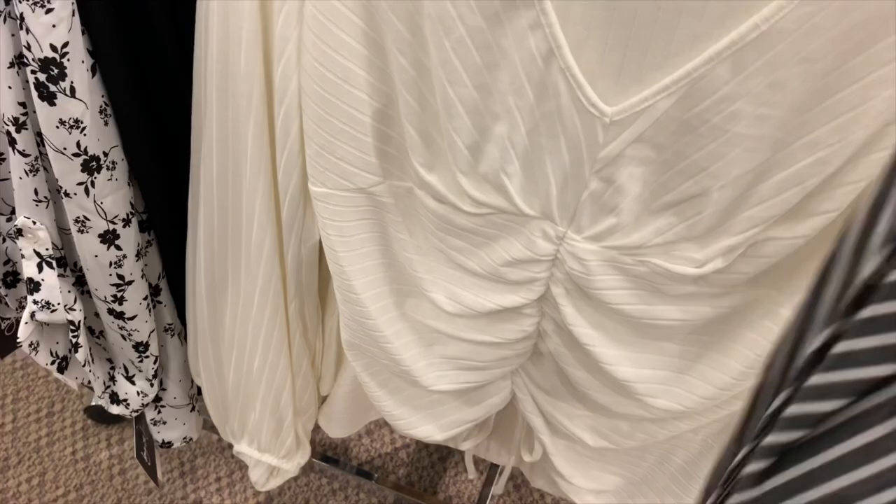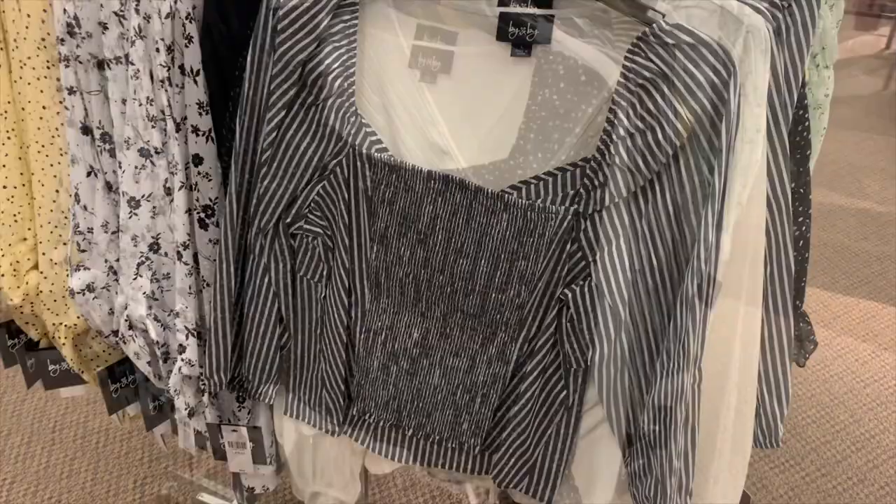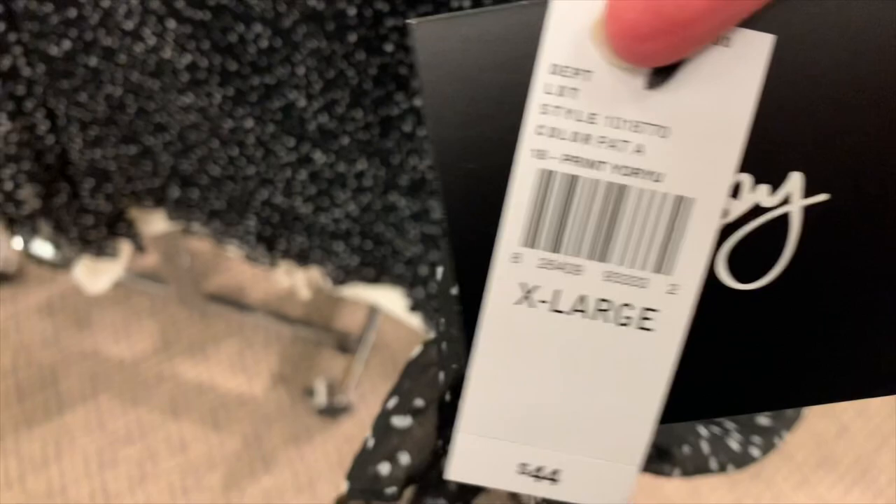They also have this bokeh-dotted one in the same section. The sleeves are see-through, cinched at the elbow, and then the fabric is scrunchy together. That's what the main torso part looks like. It's a square neck on the front.